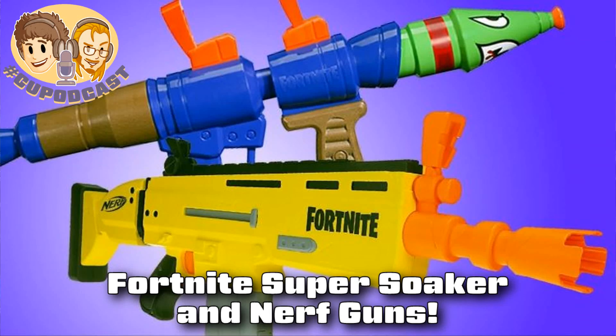Alright, what's going on? Let's talk about Fortnite. We are the official Battle Royale podcast. We argued about Tetris 99 before, but now you want to talk about some Fortnite Nerf and Super Soaker guns?